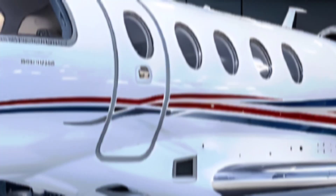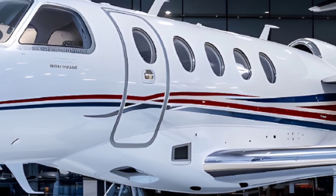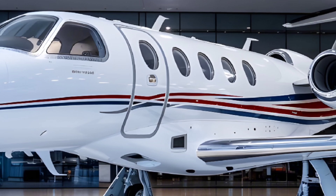Developed by Israel Aerospace Industries (IAI) and marketed by Gulfstream Aerospace, the G280 was introduced in 2012 as a successor to the Gulfstream G200, incorporating extensive upgrades in design, avionics, and performance.